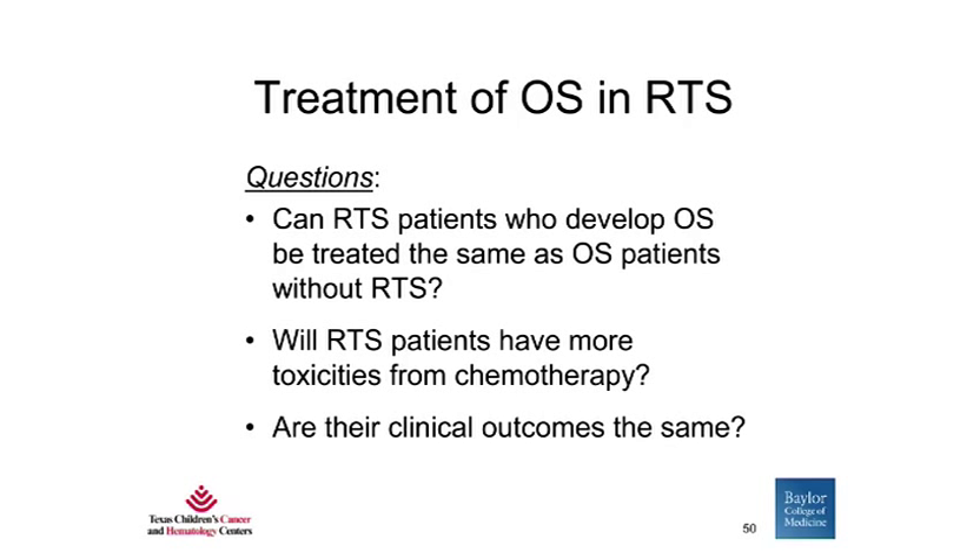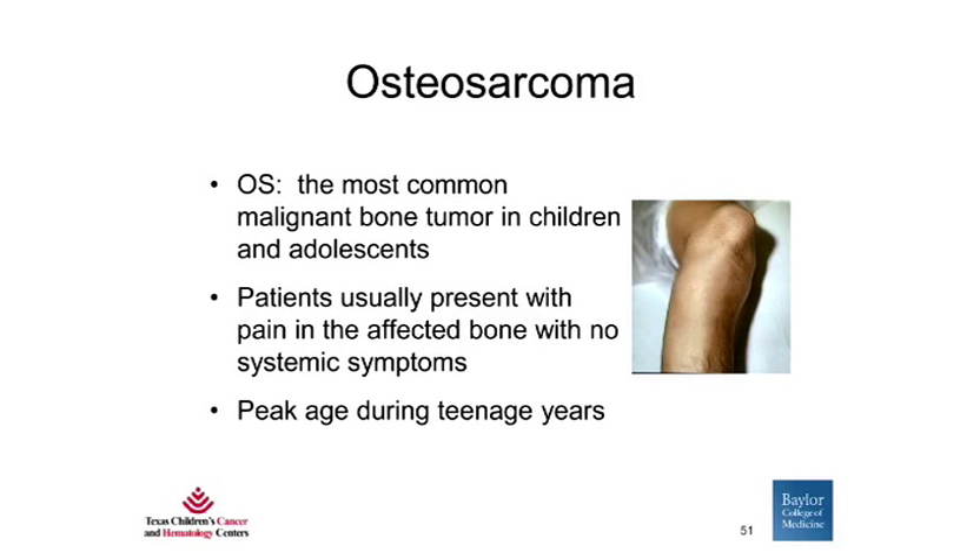One question that comes up not infrequently from clinicians taking care of patients with osteosarcoma is: if a patient with RTS develops osteosarcoma, can they be treated the same as osteosarcoma patients without RTS? Will these patients have more toxicities from chemotherapy and are their clinical outcomes the same? Osteosarcoma is the most common malignant bone tumor in children and adolescents. Patients typically present with pain in the affected bone with no systemic symptoms. The peak age is during the teenage years.